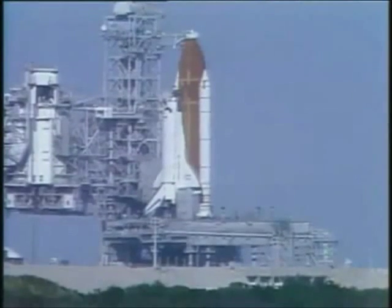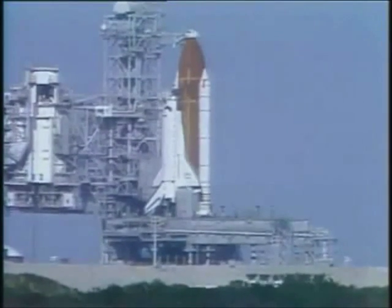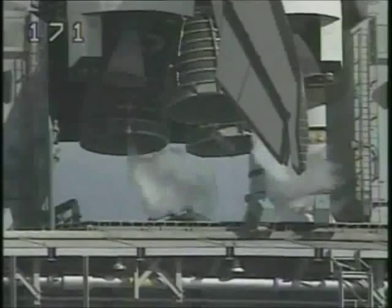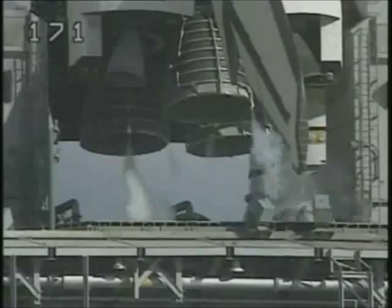Commander Hoot Gibson has been asked to reconfigure the orbiter heaters for launch. T-minus four minutes and counting. The main engine final purge sequence is underway and the main engine valves are being checked. The orbiter flight control surfaces such as elevons, speed brakes, and rudders are being moved through a pre-programmed pattern to ensure they're ready for launch.